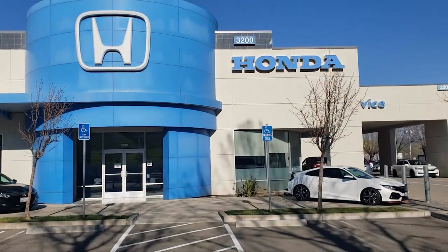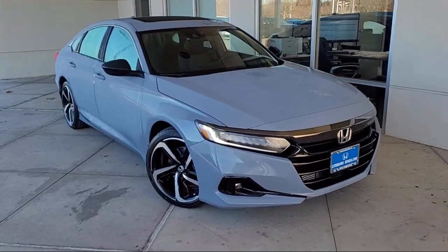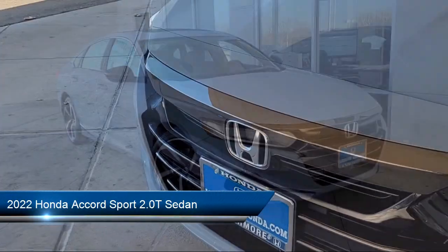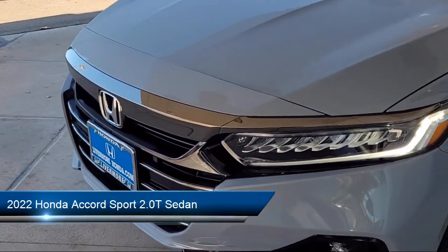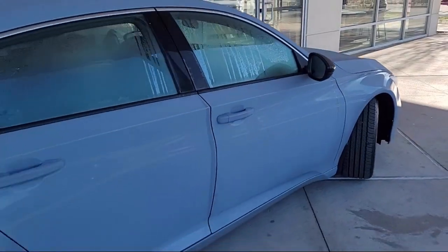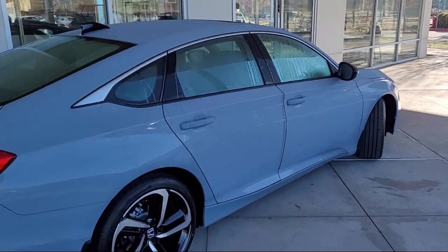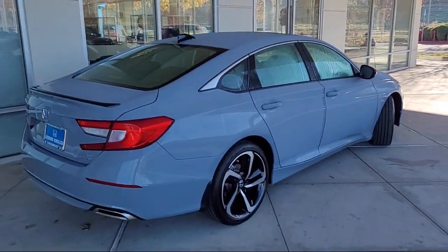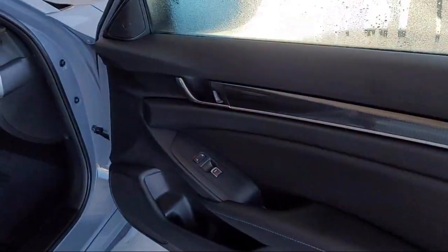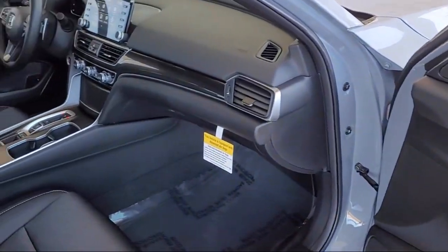Welcome to Livermore Honda, and here's a look at one of our great vehicles for sale. It comes equipped with heated front seats, heated door mirrors, leather steering wheel with auto tilt-away, keyless entry, auto high-beam headlamp control, lane departure warning system, Sirius XM satellite radio, outside temperature display, rear view camera, and steering wheel controls.